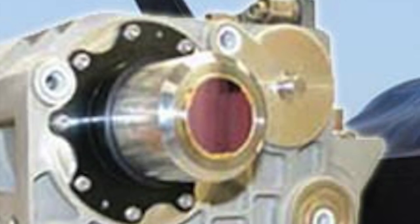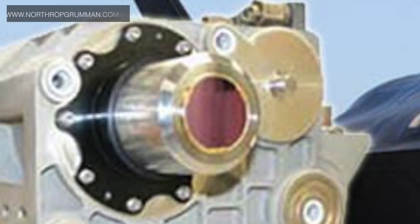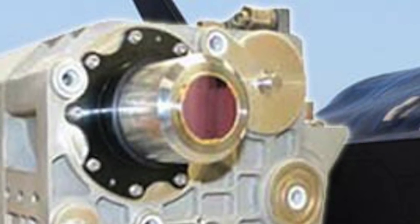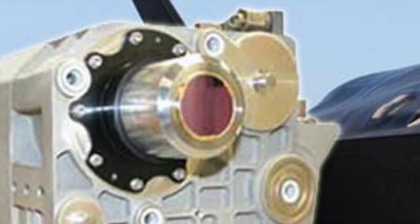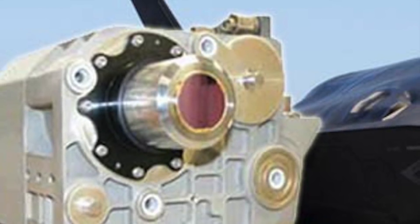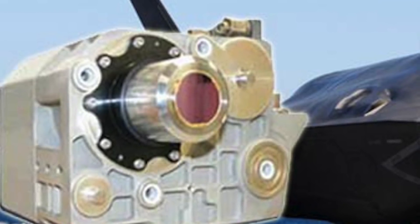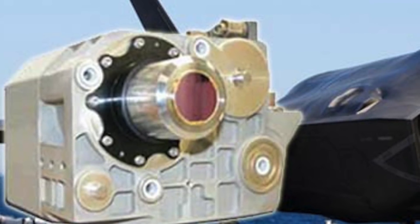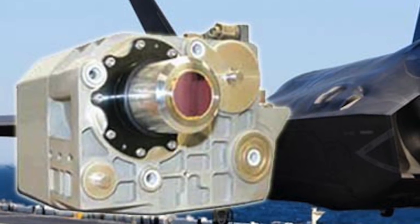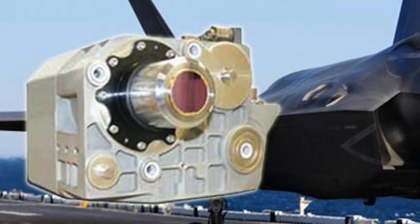The AN/AAQ-37 Electro-Optical Distributed Aperture System is the first of a new generation of sensor systems being fielded on the Lockheed Martin F-35 Lightning II Joint Strike Fighter. The AN/AAQ-37 DAS is designed and produced by Northrop Grumman. DAS consists of six high-resolution infrared sensors mounted around the F-35's airframe in such a way as to provide unobstructed spherical 4π steradian coverage, functioning around the aircraft without any pilot input or aiming required. The DAS provides three basic categories of functions in every direction simultaneously.